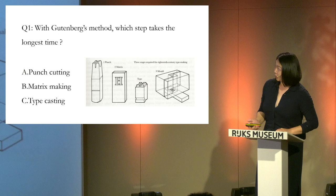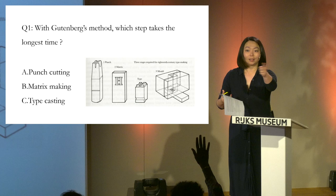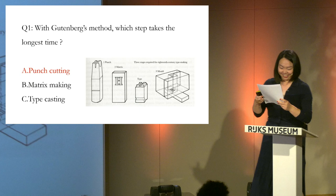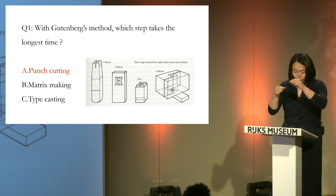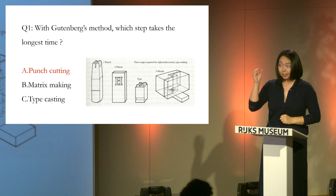My first question: according to Gutenberg's method, which step takes the longest time? A: punch cutting. B: matrix making. C: type casting. The answer is A — punch cutting. The first phase is the most time-consuming, as it demands exceptional expertise and considerable patience to engrave a very tiny character onto the surface of a hard metal bar.